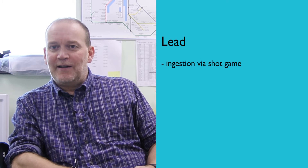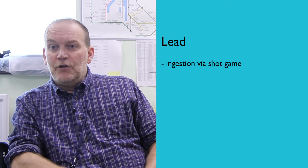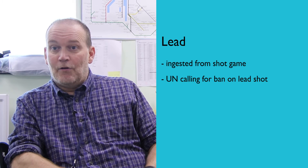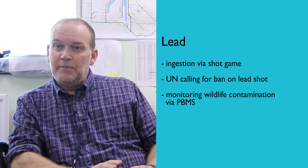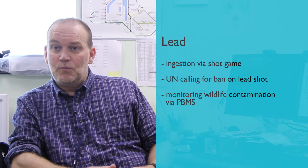The issue around lead, particularly for predators, is they eat game that have been shot and carry lead pellets or ammunition that can affect and actually kill them. The United Nations Environment Programme has recently called for a worldwide ban on lead in ammunition and shot. The importance of the PBMS is it's providing evidence of how much lead contamination there is in wildlife and how that might change in the future.